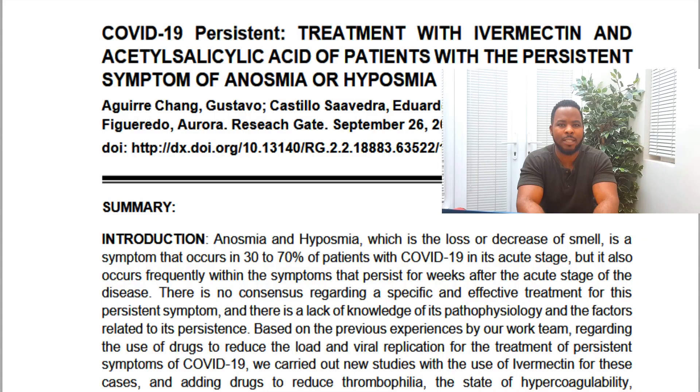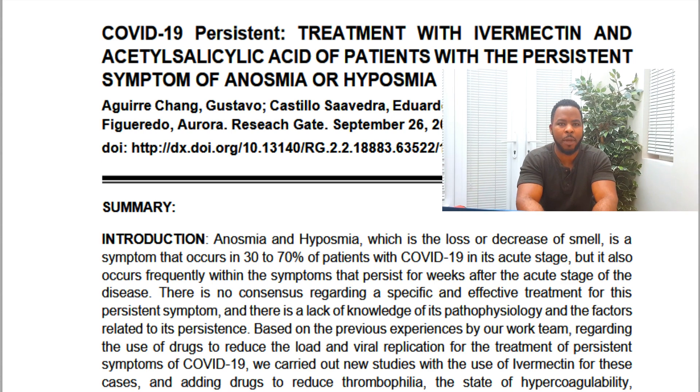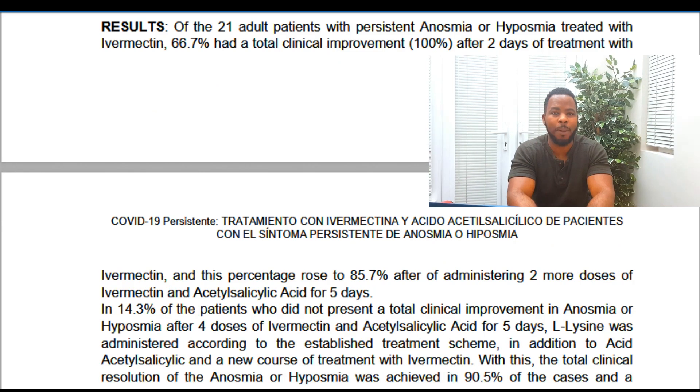There was a study done in September 2020 on Ivermectin using 21 patients with persistent loss of smell or reduced sense of smell. 67% showed complete improvement after just two days, meaning they got their smell back. For the remaining subjects, aspirin was added along with two more doses of Ivermectin, and 86% showed total improvement after five days. 14% showed partial improvement. However, we need more studies to increase the data evidence, and then hopefully Ivermectin will be approved in countries like the US and the UK.